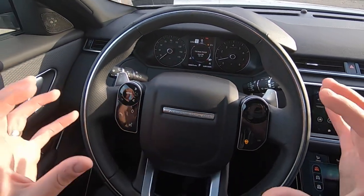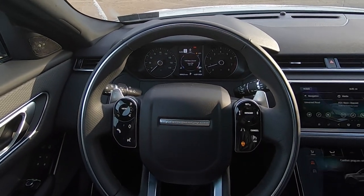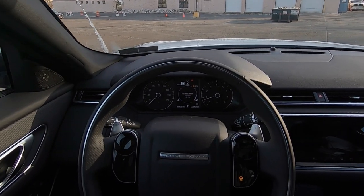As we can see here in the little dash, this one has the physical dials, but it still gives you a lot of good information. This car will actually read the speed signs and tell you what they are, so you really shouldn't be speeding in this car — unless you want to.